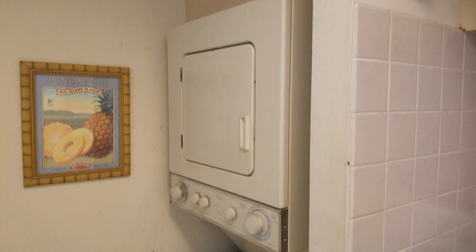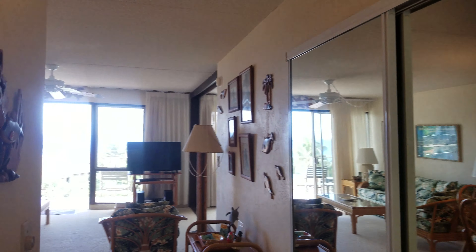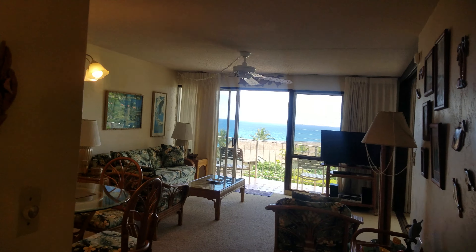Aloha, this is Diana Heckman with EXP Realty and we are here at Sunset Kahili unit 303. This just came on the market so I definitely needed to stop by. It's actually one of the lowest price units — it's oceanfront but it needs some help, some renovations.